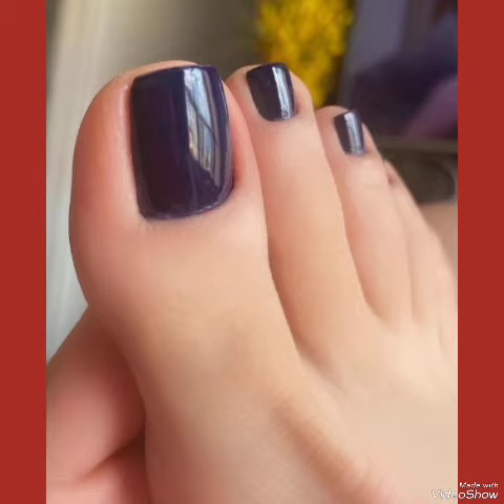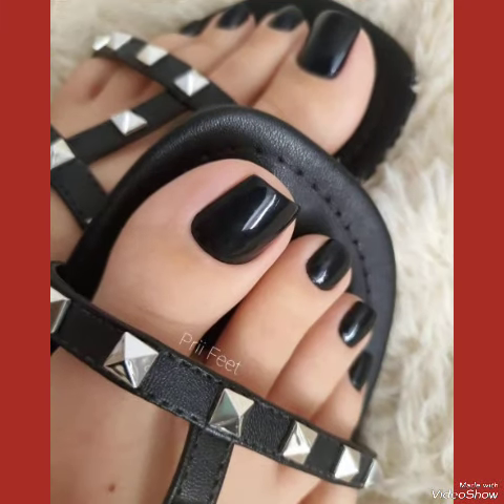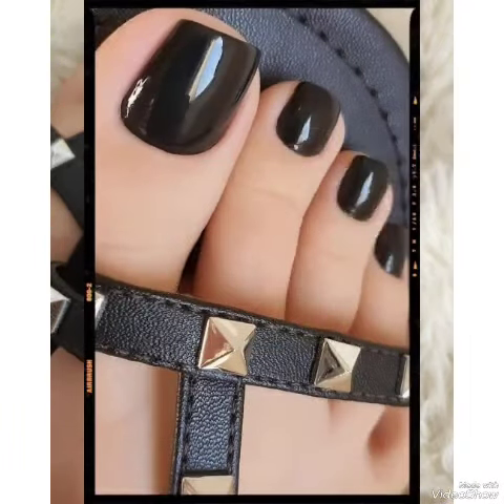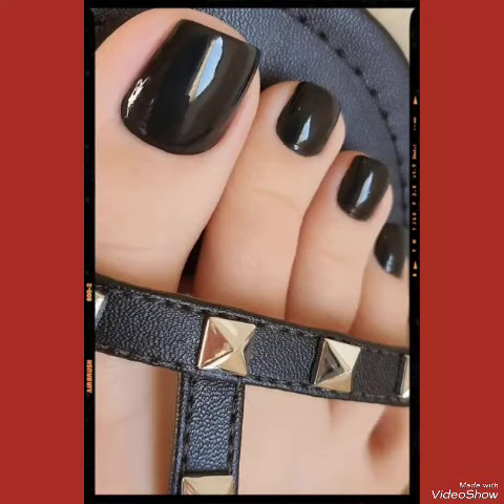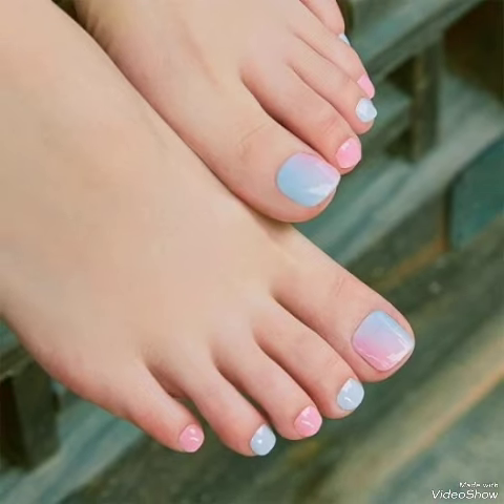Embrace the changing seasons with our curated collection of toe nail polish designs. From the freshness of spring to the warmth of summer and the richness of autumn — express yourself in every shade imaginable.